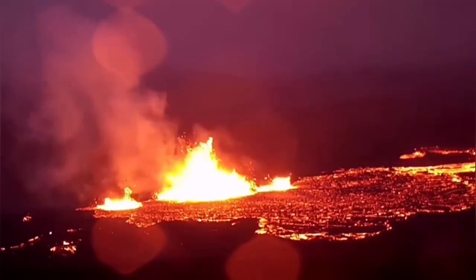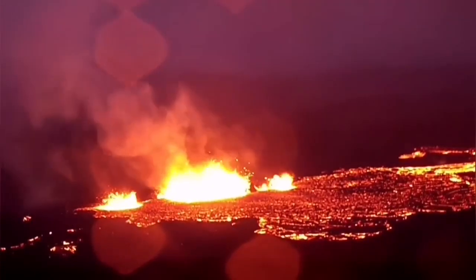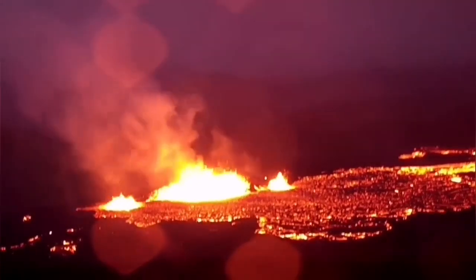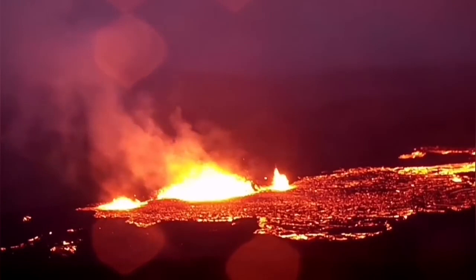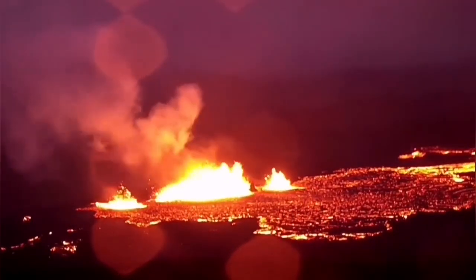A few hours ago, there was a huge rock appearing as a kind of Novus Patacone crater in that middle part. And now you can see this — it is already here, and it is now covered with the lava.